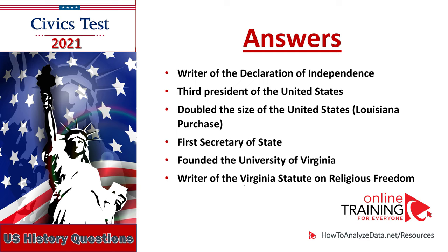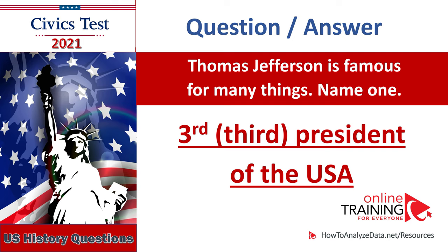Thomas Jefferson is famous for many things — name one: First Secretary of State, founded the University of Virginia, writer of the Virginia Statute of Religious Freedom. Thomas Jefferson is famous for many things — name one: Third President of the U.S.